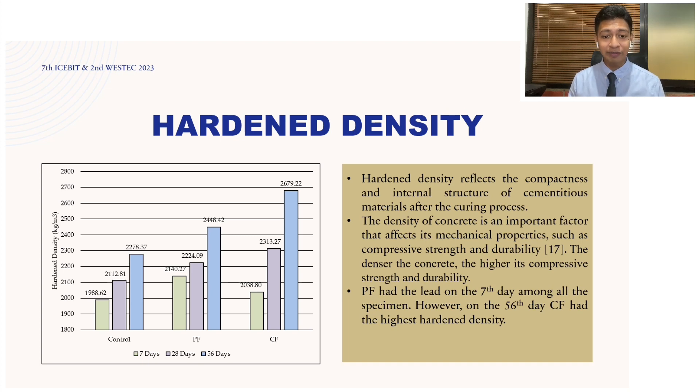The next property we'll be discussing is the hardened density of cement paste. Hardened density reflects the compactness and internal structure of cementitious materials after the curing process. We tested at 7 days, 28 days, and 56 days. The denser the concrete, the higher the compressive strength and durability. As curing progressed, all specimens exhibited increased density. Notably, polypropylene fiber reinforced cement paste had the highest density on the 7th day, but on the 56th day, the carbon fiber reinforced cement paste had the highest hardened density.